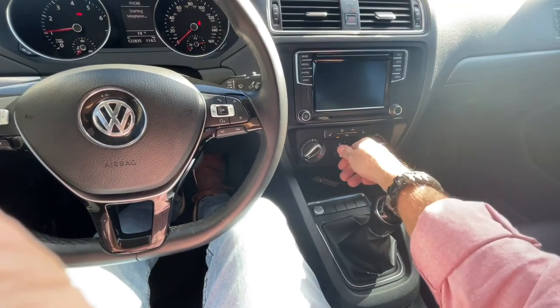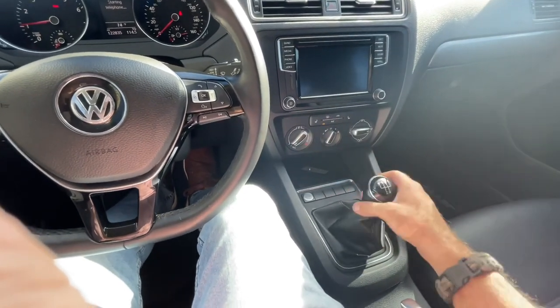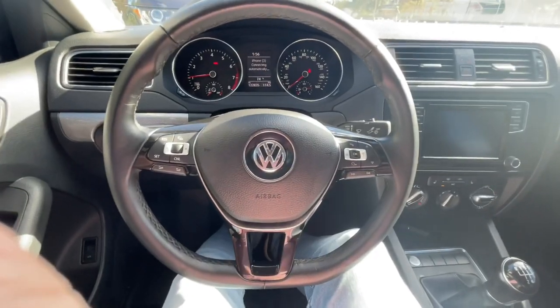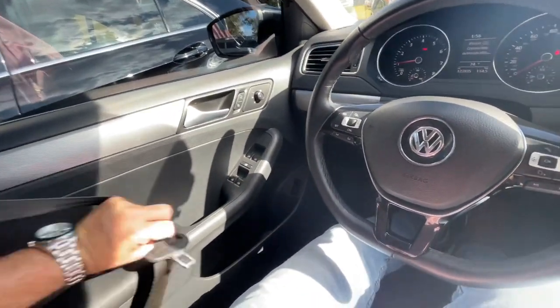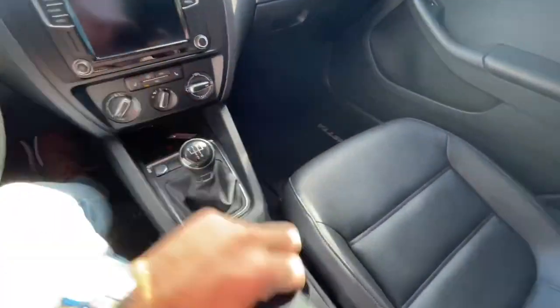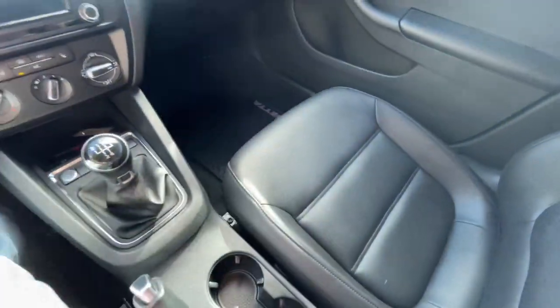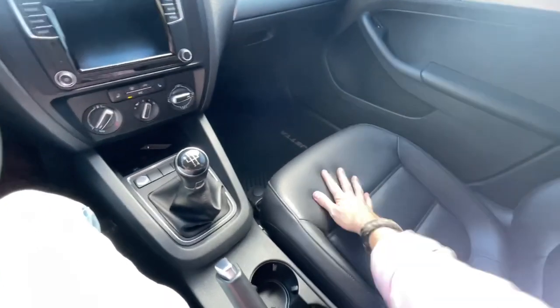Let's go ahead and get the AC going because it is a bit warm inside this car, which is nice though on a cooler winter day. Let's get our seatbelt on and take her down the road. This Volkswagen Jetta TDI diesel has 122,000 miles on it. It's black on the exterior with a black interior.